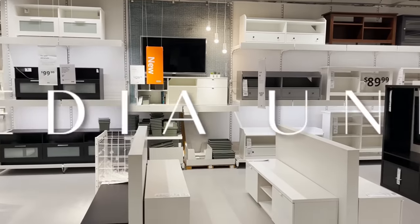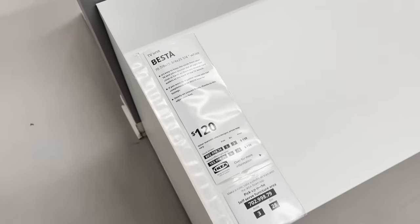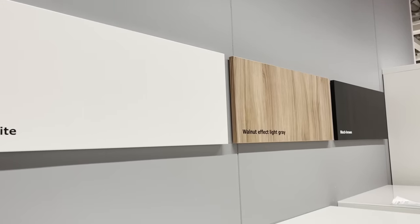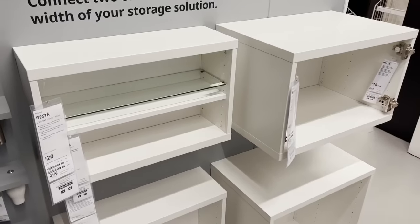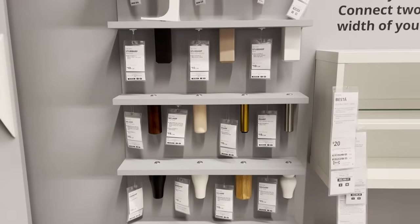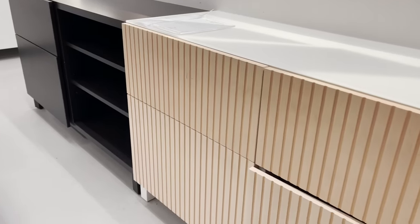If you're shopping for a media unit, I would suggest skipping the pre-made media units and building your own with the Besta system. The Besta is a plain shell that's completely customizable — you can get different sizes, and they come in white, walnut, and espresso. You can get tall units, long narrow units, and pick your own door finishes, drawer finishes, and feet. There's so much to customize, so if you're looking for something very specific, the Besta storage system might be your best bet.